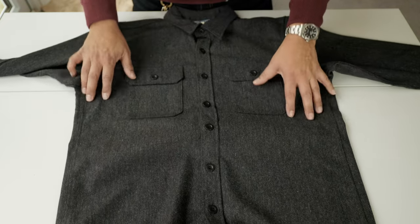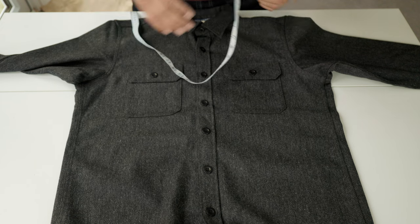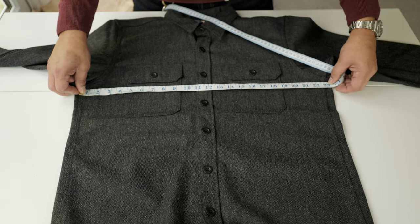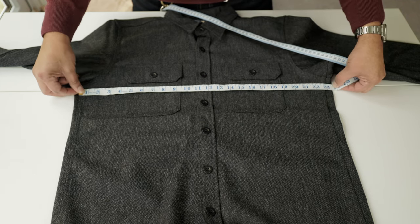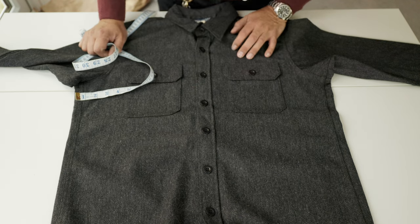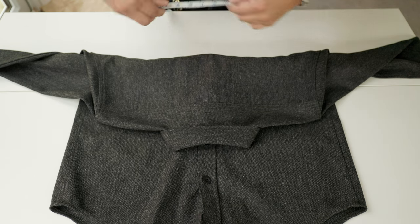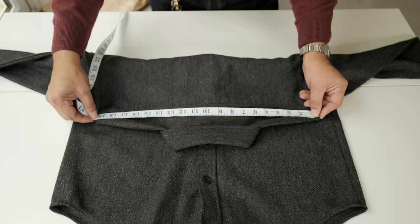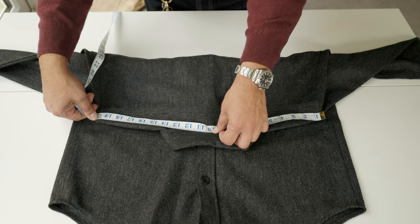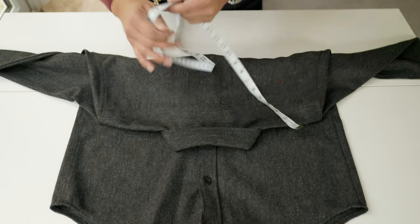Let's look at the construction — first the measurements. Remember, it's extra large. My measurements are 44 inches or 112 centimeters on the chest. Pin to armpit is 24 inches. Looking at the yoke at the back, that measures 20 inches.